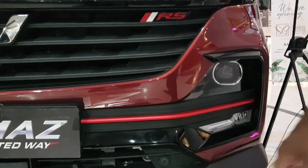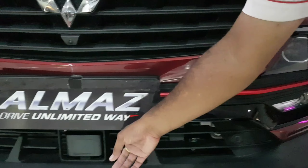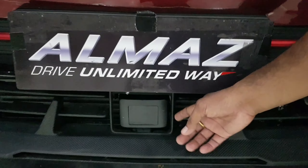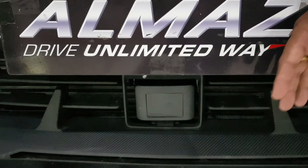Hello guys, selamat malam. Hari ini kita berada di Basco Grand Mall. Kita mau nge-review ini Wuling Almaz RS, keluaran terbaru di bulan April 2021. Jangan lupa like, komen, dan subscribe. Kita sudah bersama dengan Bapak Tommy sebagai sales konsultan di Wuling Motor.